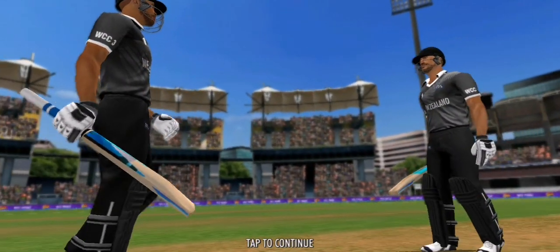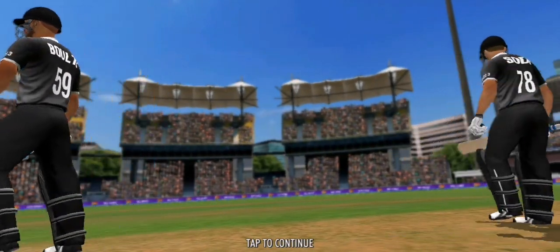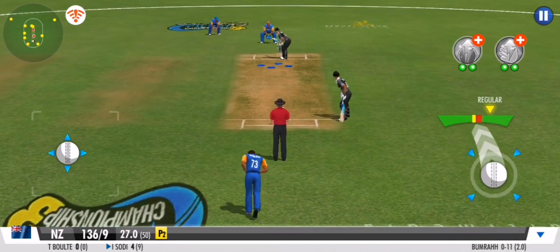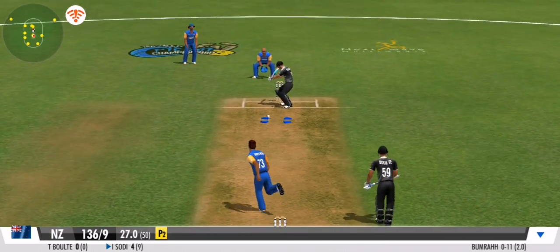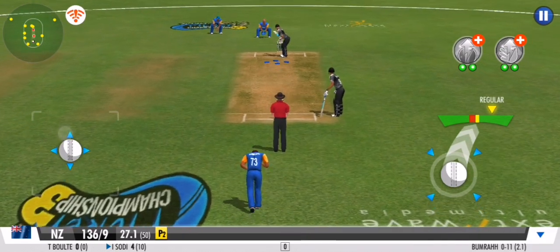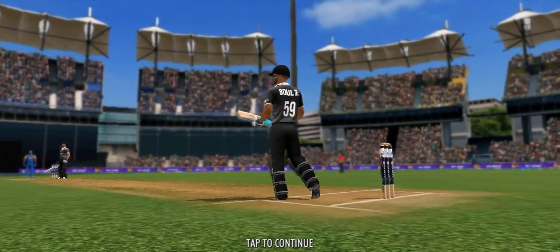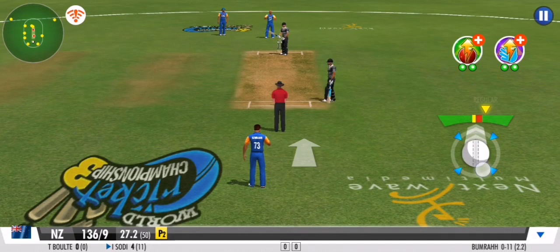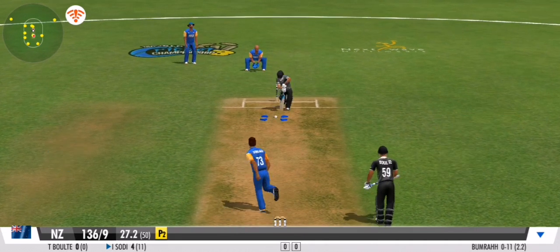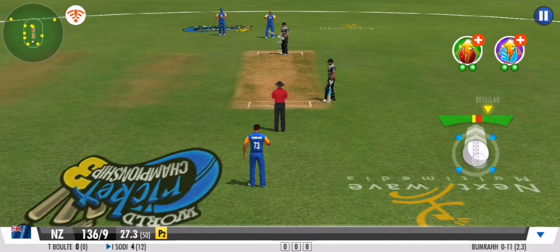They'll change the pace — a fast bowler has now joined the attack. Well bowled, nothing conceded. It's another dot ball in this over; the bowler will be pleased with that one. No run again — clever bowling, the batsman has been deceived completely.